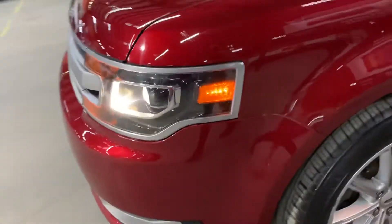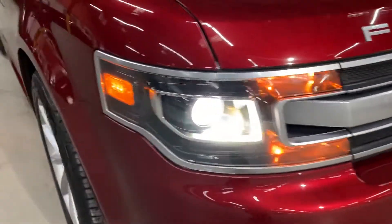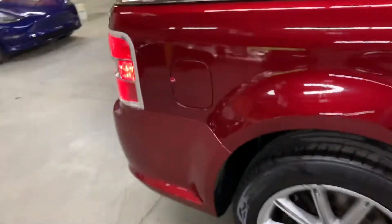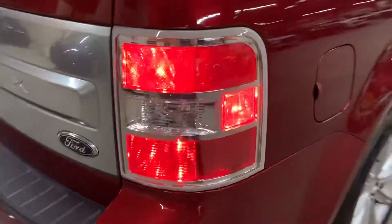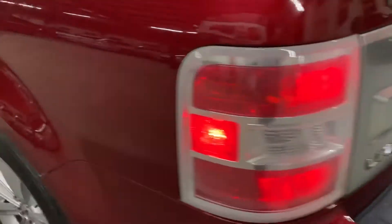Let's take a look at the headlights and taillights. Headlights looking good, working good — no issues with those. Taillights also working good. So no issues there with the lights.